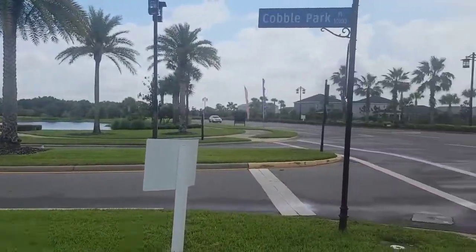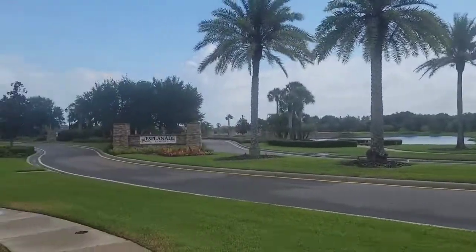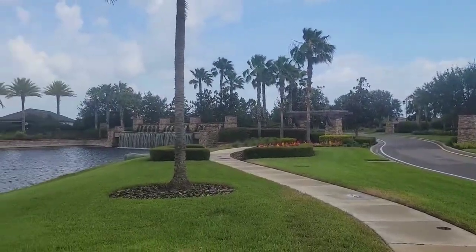I'm here at Esplanade at Artisan Lakes. This is the main boulevard coming through the community. This is the gated Esplanade side of the neighborhood.